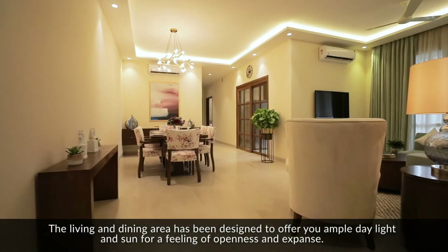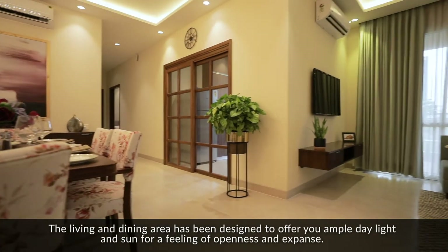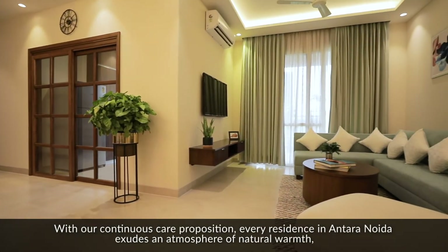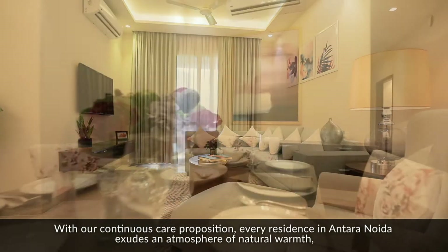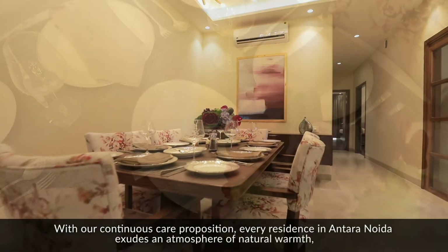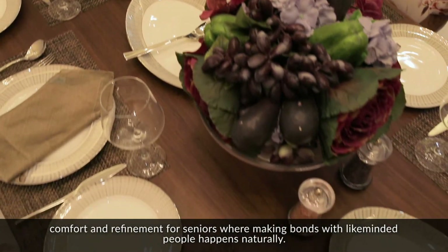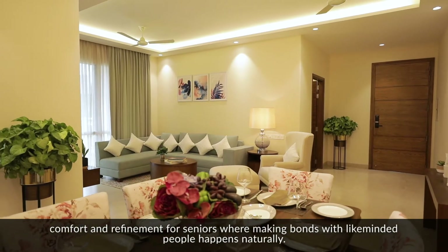The living and dining area has been designed to offer you ample daylight and sun for a feeling of openness and expanse. With our continuous care proposition, every residence in Antara Noida exudes an atmosphere of natural warmth, comfort and refinement for seniors, where making bonds with like-minded people happens naturally.